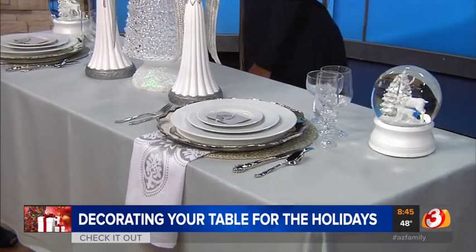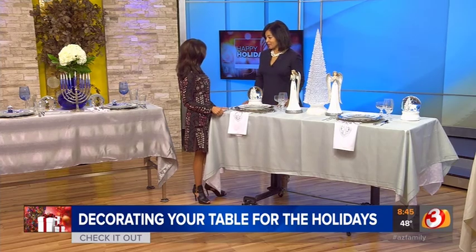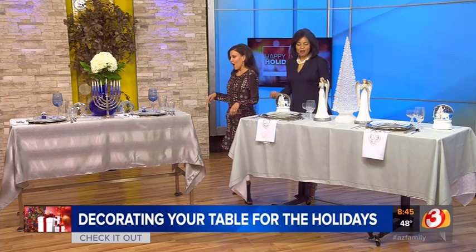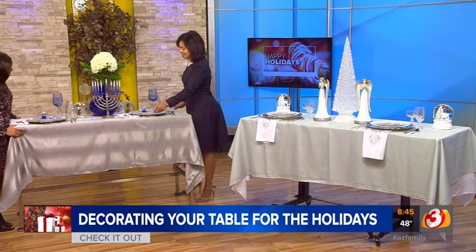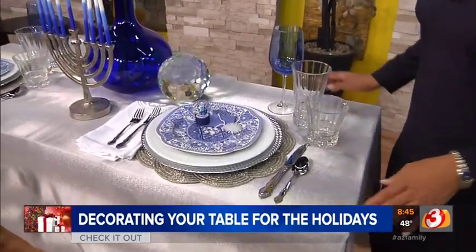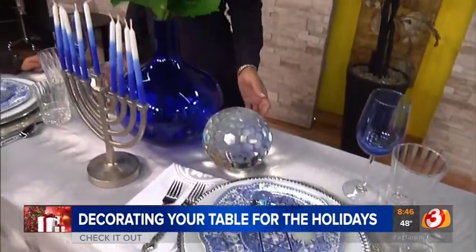Most people have white dishware they use throughout the year, so it's just presenting it in a new fashion. If you're going to invest in something holiday-specific, I'd say glassware. I find dishware sustainable — I use it all year long for dinners, breakfast, everyday eating. Investing in really elegant glassware gives everything you use on an ordinary basis a new polish. For Hanukkah, I found these plates that say 'Mazel Tov' in Hebrew.